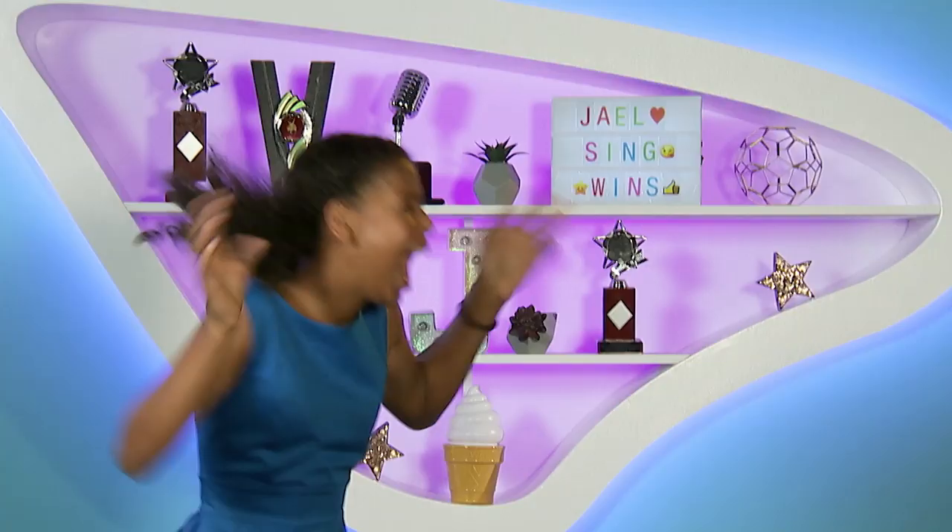We've got the lip gloss on, the lashes down, but we've only got ten minutes to go before we meet our friends. Nobody panic! Never fear, JL is here.